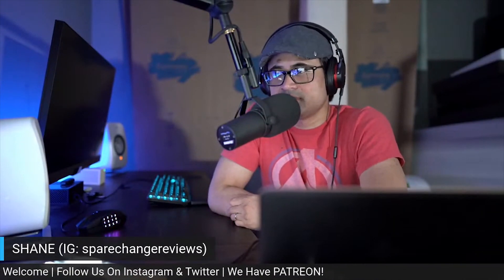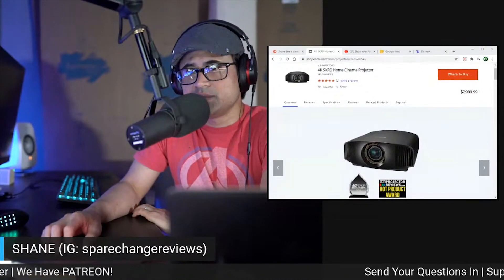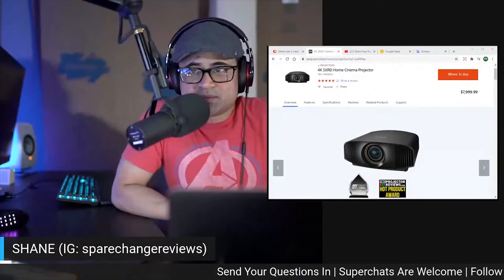I'm kind of excited, but I don't know if their contrast and black levels are ever going to reach JVC status. I've had two versions of Sony projectors — the 675 and that one there, the 695. The 675 was around $15,000 when I first had it, and the 695 was $9,000, but they dropped it to $8,000 now. They're basically identical projectors — the only thing the 695 brought to the table was full 18-gig bandwidth.